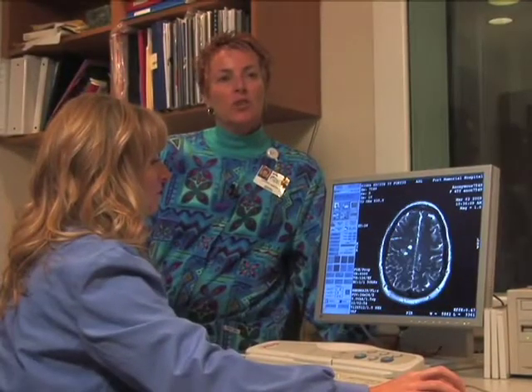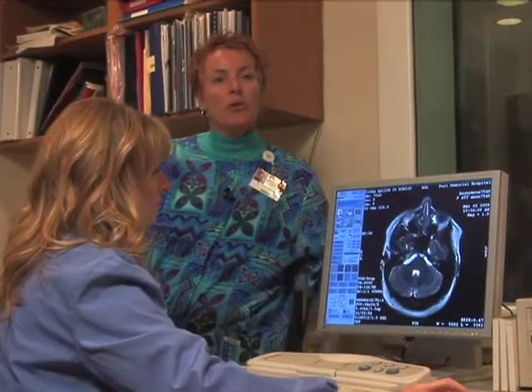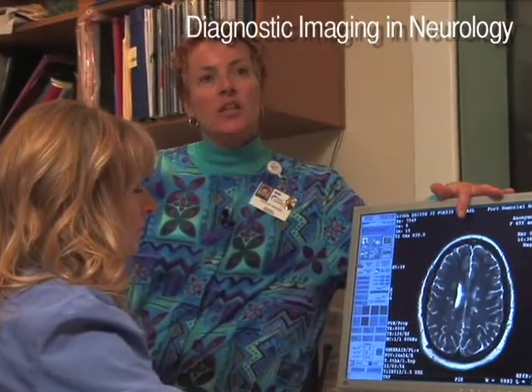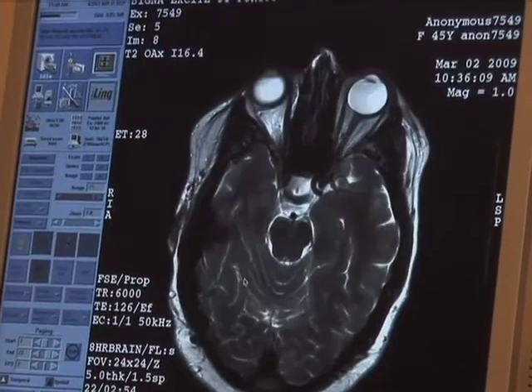Technology at Fort HealthCare is equal to or better than what they have in the big city hospitals. For example, with our 3T magnet that we're looking at right here, you can visualize images of the brain, and the resolution is unheard of. The physicians, particularly the neurologists from Madison, refer patients here because they love the resolution that these images get.